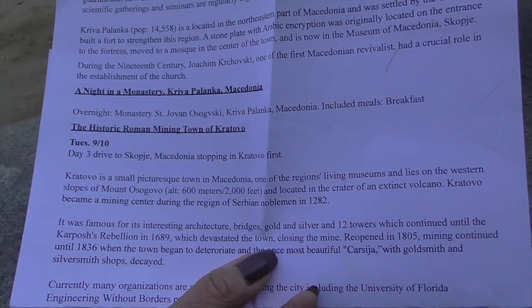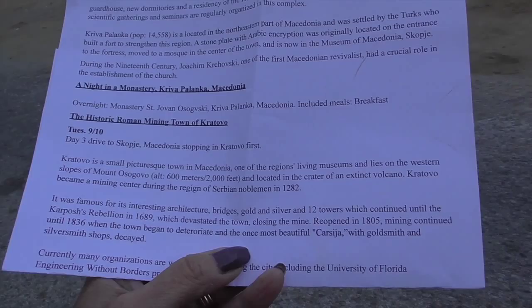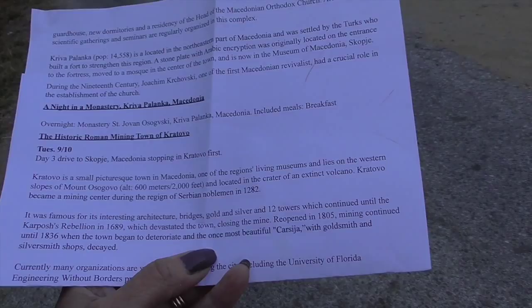This morning we're heading to Cotova, a small town and one of the region's living museums. It's famous for its interesting architecture, bridges, gold, silver, and twelve towers, which continued until Karpash's rebellion in 1689, which devastated the town, closing the mine.